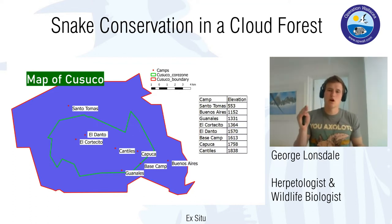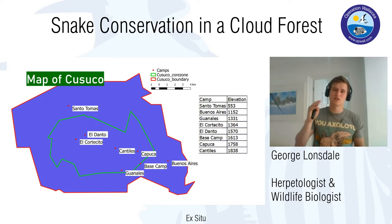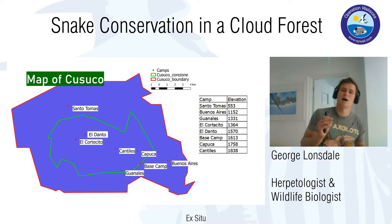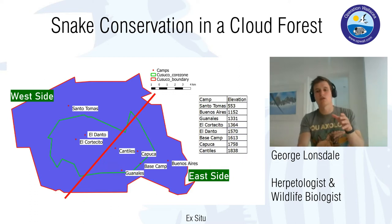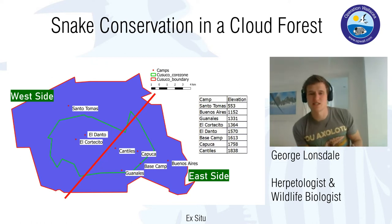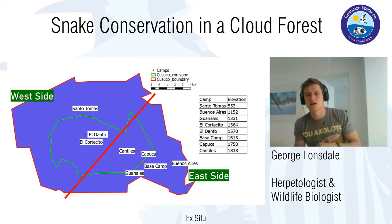Our camps are spread through Casuco based on elevation. Casuco is very mountainous by nature of being a cloud forest, which allows us to study taxa at different elevations. Our lowest camp, Santa Tomasa, sits at about 550 meters above sea level, going all the way up to our highest camp, Cantiles, at just over 1,800 meters. Also notable is the red line splitting down the middle, broadly separating the west and east sides of the park — this follows a departmental border, meaning separate governments manage each side, leading to different management strategies and deforestation levels.